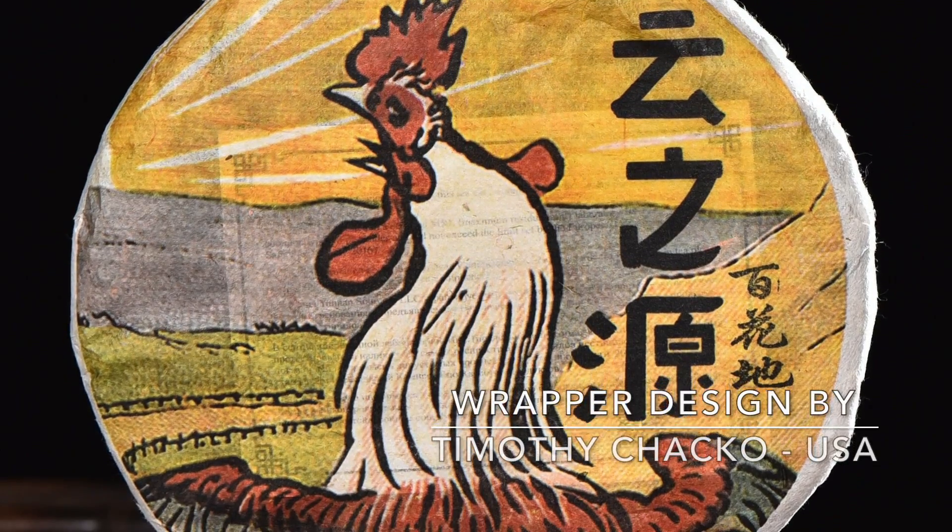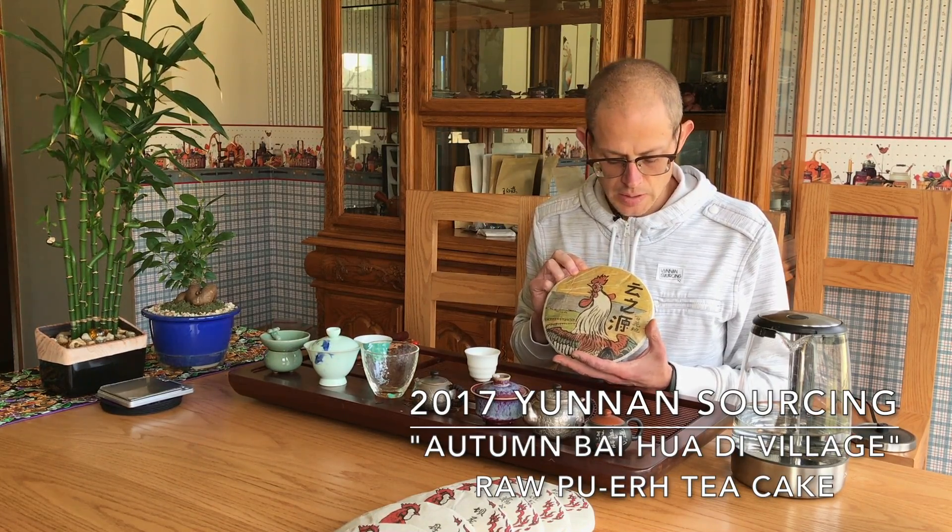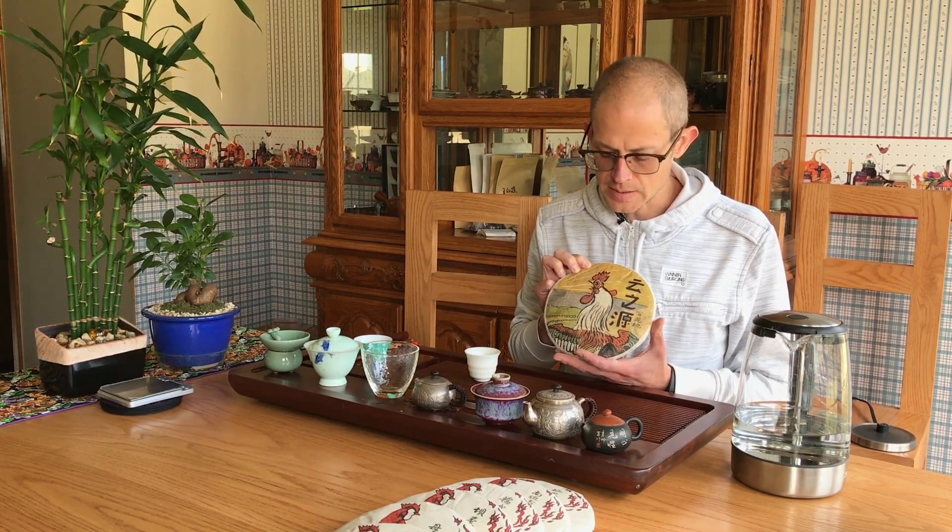Now we introduce the wrapper style for the Jingu series. Jingu is in Simao, also called Puer, Jingu County — it's actually east of Mengku, Mengku being in Lincang, but this Jingu area is in Simao. This particular wrapper was done by Timothy Chaco of the US — great design. And this particular village is Baihua Di, which we've never made before. This is one that Xiaoya sourced and I am just in love with it. It's got a lot of complexity — it kind of reminds me a little bit of the He Tao Di from the spring. It's got a lot of complexity, sweetness, really nice big full leaves, just all around a really nice balanced tea and definitely not lacking in any way.